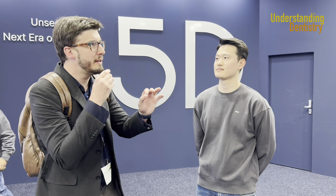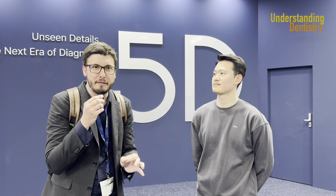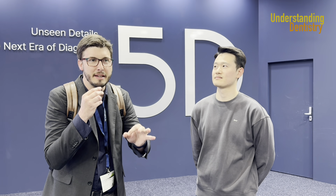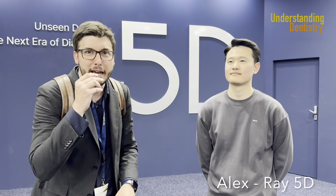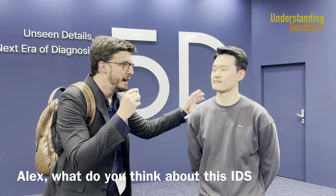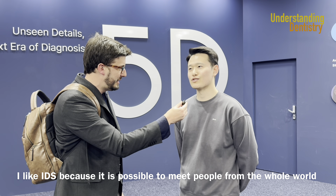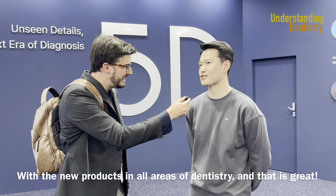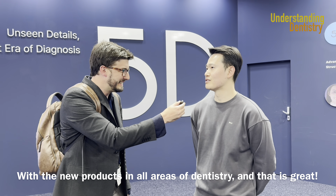We are here with Ray System, an amazing company that has very good software with face scans and CBCT integrated with digital CAD/CAM projects. I'm here with Alex, and I will ask him about his opinion of IDS. He says IDS is a great place to meet so many people from different countries, and all the dental companies present the best new products.